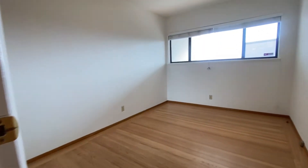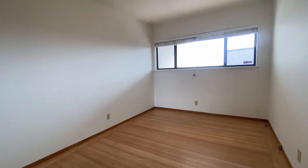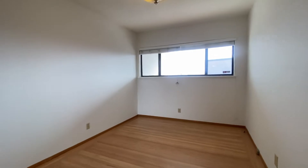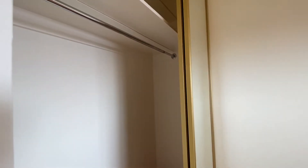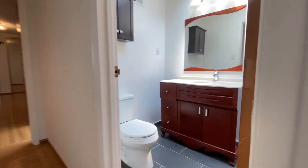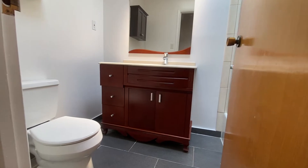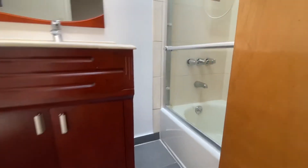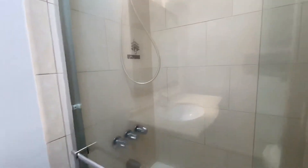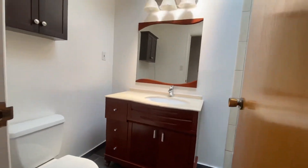Here is bedroom number one — this one faces the street, but it is so quiet, not a lot of cars come by here. This bedroom can actually fit a king-size bed, with a nice sliding door and closet. Here is one full bath — you have a toilet and there is a tub and shower combined, plus a nice medicine cabinet.